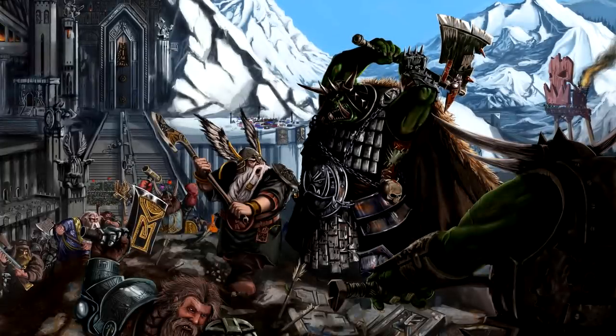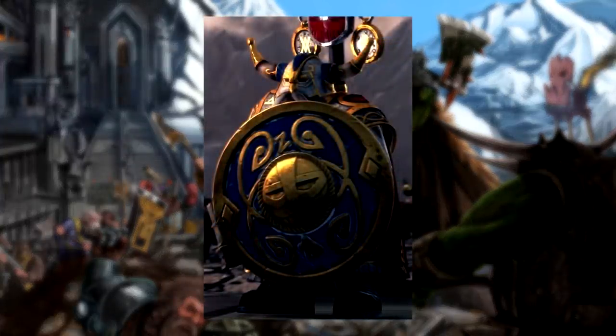Speaking of absurd armor, the next skill to be focused on is Belagar's practically impenetrable defenses. Between the Shield of Defiance, a Gromril Plate Set, and his incredible skill, the odds of wounding Iron Hammer are hilariously low. The Rune Shield alone can stop the crushing blows of giants and hellpit abominations, or deflect deadly warp lightning and troll vomit. Not even the might or magic possessed by greater demons would be any guarantee of overwhelming Belagar's defenses.